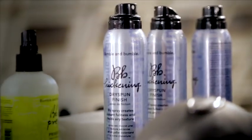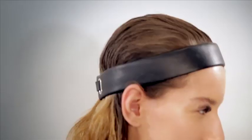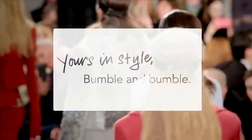Then I'm going to go in with the Dry Spun Finish — that's going to help me manipulate the hair in a really cool way. And then that's kind of it, really. The girls are going to be wearing these really cool leather headbands, but it all feels very haphazard and very organic.